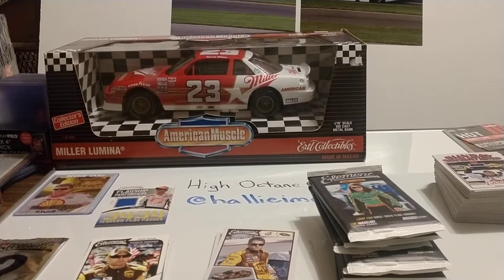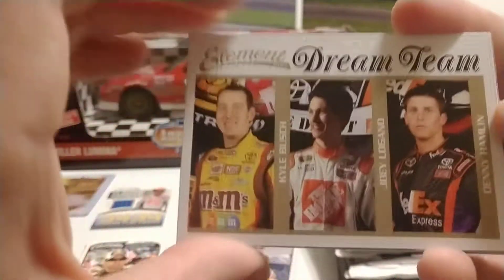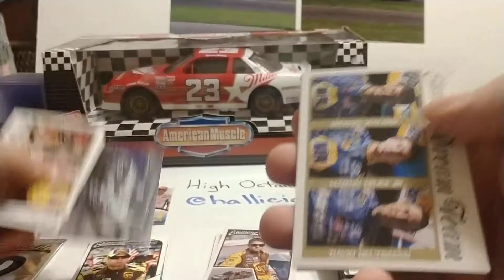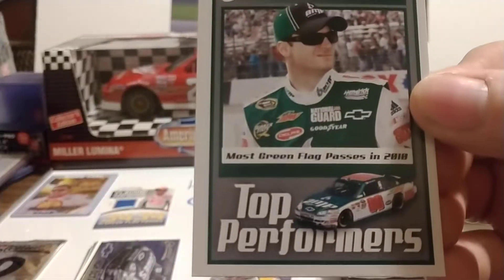Looks like we have about eight more packs to go, plus this mystery pack — I don't know what those mystery packs are about. We have another JGR Dream Team card, Bill Elliott again, then the High Octane Vehicle, Jimmie Johnson 2007 Impala, Michael Waltrip Racing Dream Team, Kyle Busch and Dale Jr. Top Performers, Most Green Flag Passes in 2010.